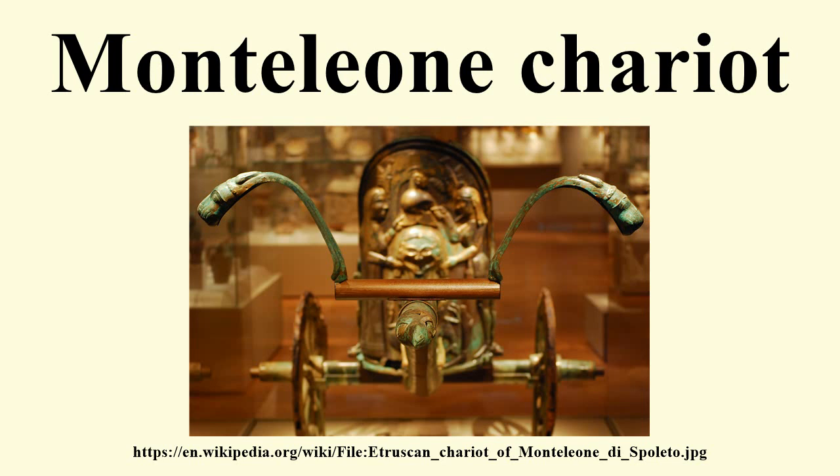It was found in 1902 in Monteleone di Spoleto near Spoleto in the province of Umbria, by a farmer named Isidoro van Ossie who inadvertently unearthed it while digging a wine cellar or basement barn. According to some accounts, van Ossie hid the chariot in his barn, concerned that the authorities might confiscate it, and later sold it to two Frenchmen in exchange for two cows.